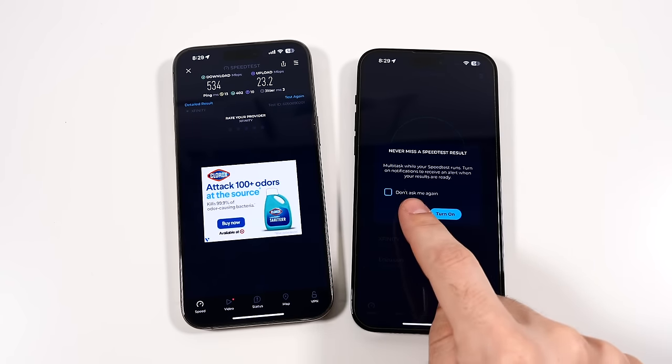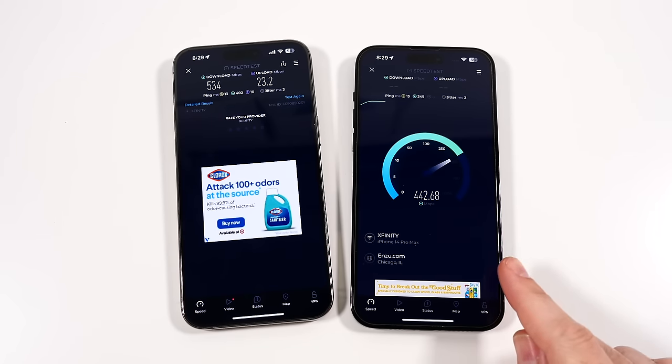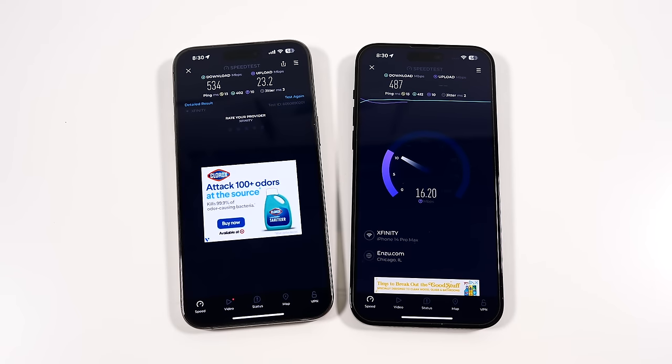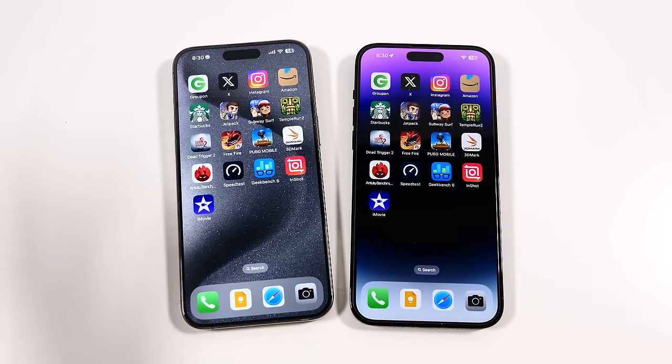Let's check out the 14 Pro Max speed test — getting close to nearly 500. We're not going to beat the 15 Pro Max, and we're down. Can the upload do better? Something's up on my upload. You can see 21, 22 — we're not finishing. We lost on both for the 14 Pro Max. So potentially better internet speeds as well on the iPhone 15 Pro Max.